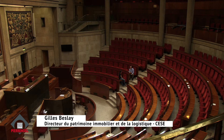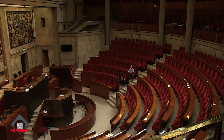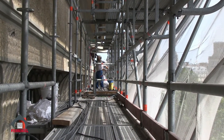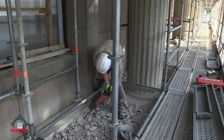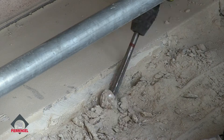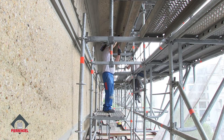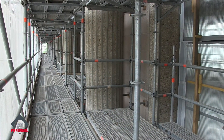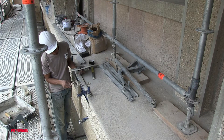Nous avons bâti un plan pluriannuel, trouvé les financements et inscrit l'opération de rénovation des façades comme étant la priorité. Nous avons commencé les travaux fin 2014 et nous prévoyons de livrer la dernière tranche — la façade Iéna — pour octobre 2016.